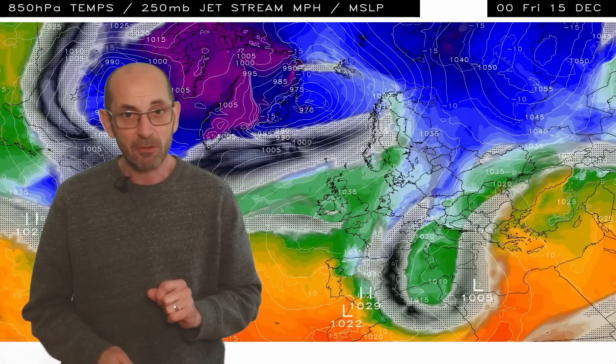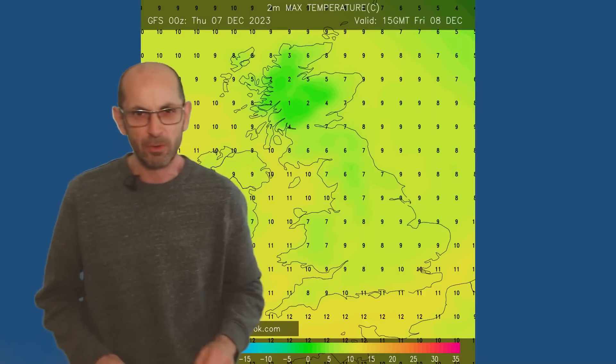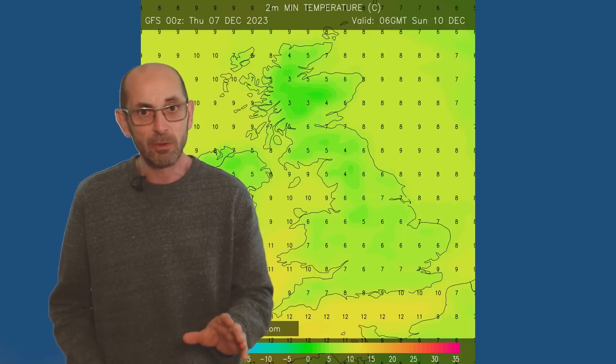I don't think temperatures are going to be a big factor through the first week. Maximums on Friday — perhaps 10–11°C in the southeast, colder as you head northwards, but certainly nowhere near as cold as we saw during the first few days of December. Overnight lows looked like being a lot higher, but with some very sharp frosts at the start of the month. Forecast minimums on Saturday night into Sunday morning are six or seven in southern and central regions, a bit colder in the north. So a much reduced risk of frost at least through the first week.